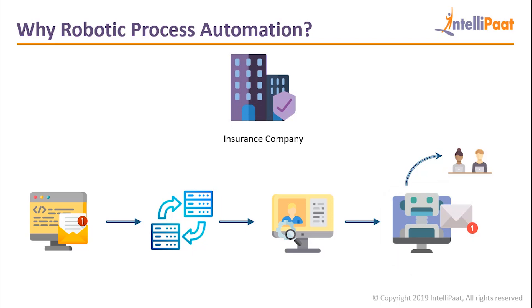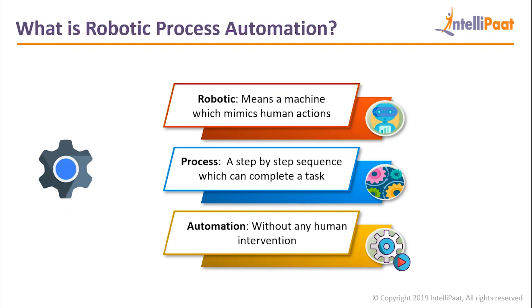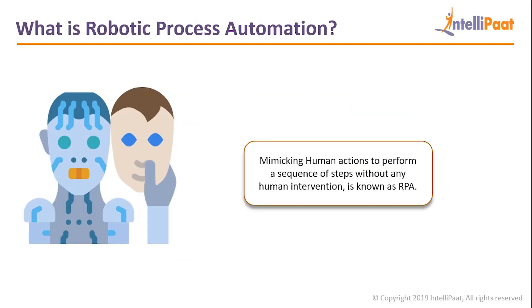Clearly, one single system replaces the manual work done by three or four employees, and all this is done by just a few simple commands. Now that we know why we need robotic process automation, let's see what exactly RPA is. Robotic is a machine which mimics human actions. Process is a step-by-step sequence which can complete a task. Automation means without having any human intervention. Putting all this together: mimicking human actions to perform a sequence of steps without any human intervention is known as robotic process automation.